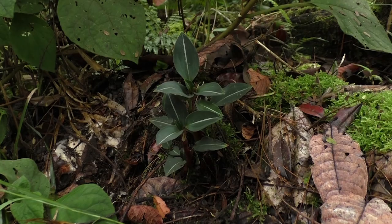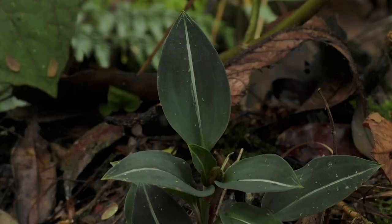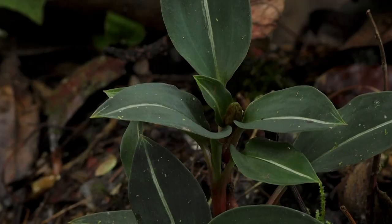It's a blackish terrestrial orchid, the group of Anoectochilus — Goodyera, all these groups — very beautiful with a white nerve, and we see the young inflorescence in the middle.